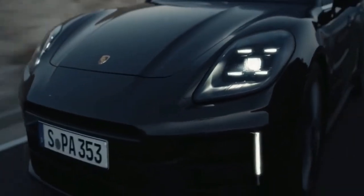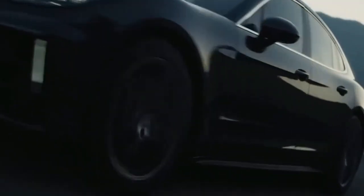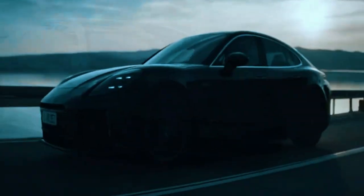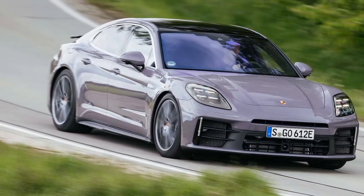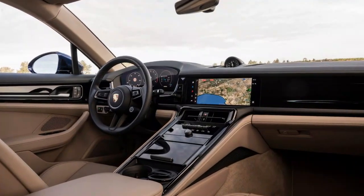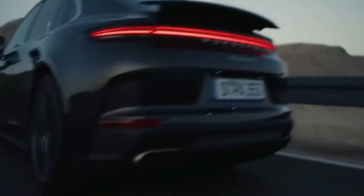Though the entry-level Panamera offers rear-wheel drive, the model featured here is the Panamera 4, which includes all-wheel drive. Priced at $111,795, it houses a 2.9-liter twin-turbo V6 engine that generates 348 horsepower and 368 lb-ft of torque — slight improvements over the previous model. The well-equipped version tested here comes in at $142,240.